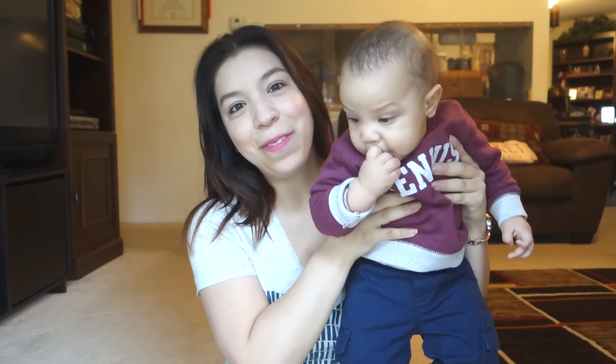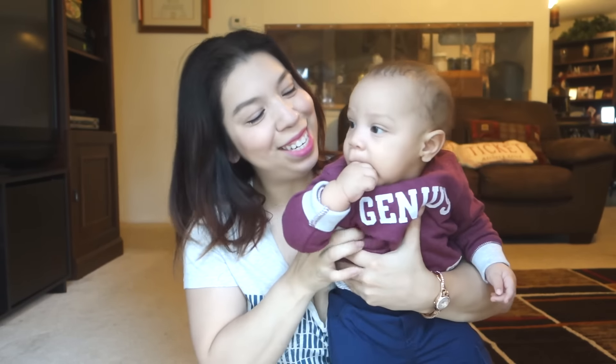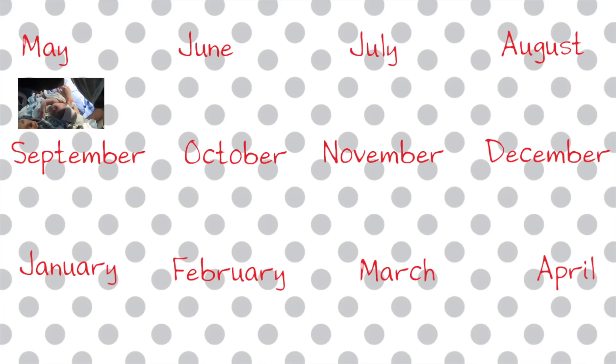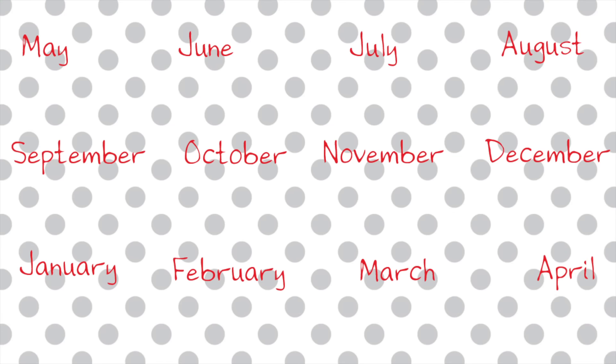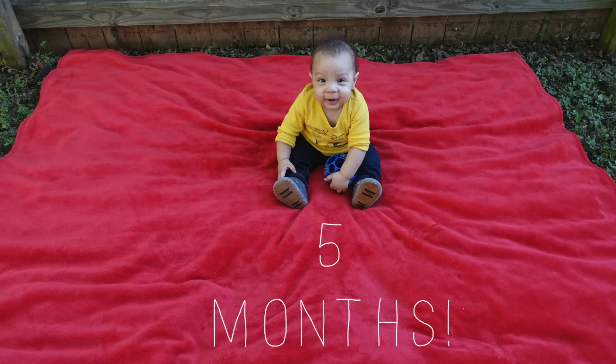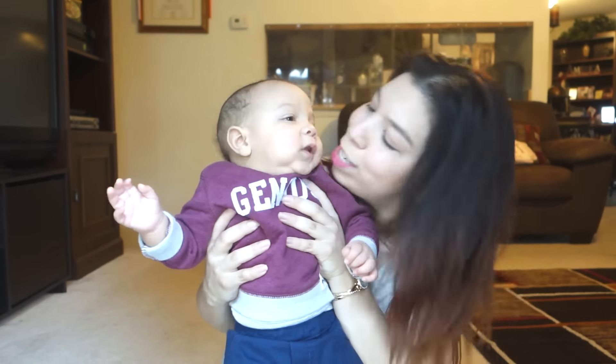Hey everyone, welcome to our five month update! I'm just going to go through this really quick because I did write a blog post that you can find on our blog at lifeasaking.com, which is linked down below. Go check that out because I put a whole bunch of information there and also took a bunch of cute pictures with my baby.